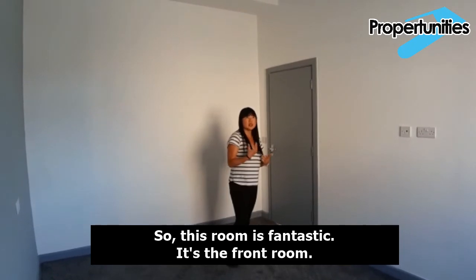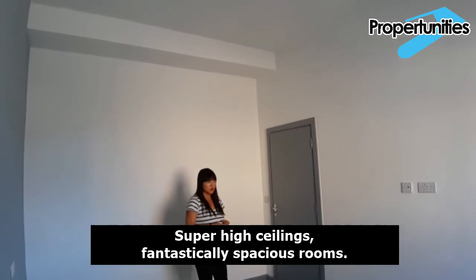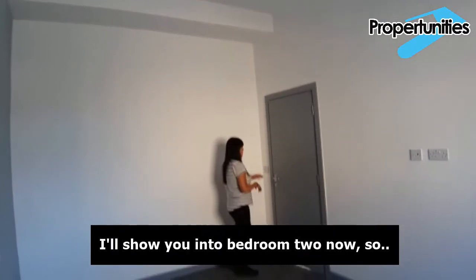This room is fantastic. It's the front room, with super high ceilings and a fantastically spacious feel. I'll show you into bedroom two now as well.